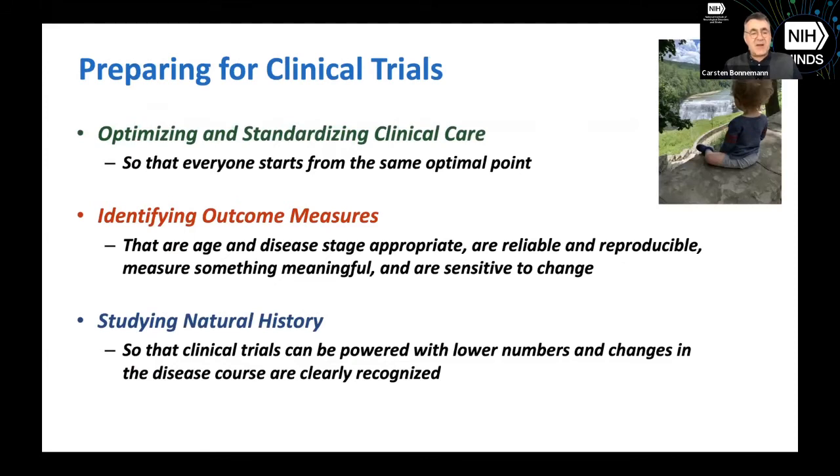As we prepare for clinical trials, there are three important things to consider. One is to optimize and standardize clinical care. Clinical care is enormously important and has huge impacts on life and functionality — not gene therapy or fancy medications, just proper clinical care that takes into account all aspects of this disease, from contractures to seizures to respiratory involvement. In a clinical trial, every patient should start from the same optimal point so we can measure what impact the additional therapy being tested has.